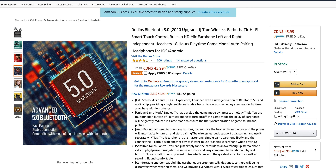Another pair of earbuds today from Dudios. These are the Dudios Tic — I believe that's what they're called, the Tic — and these are the 2020 upgraded versions.